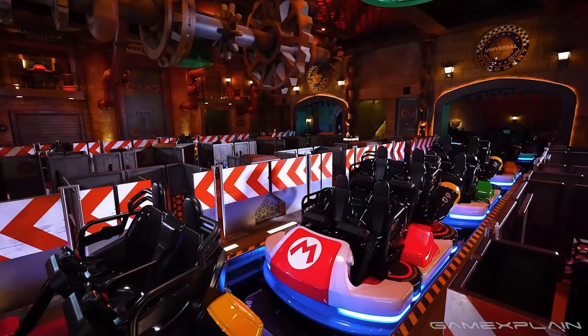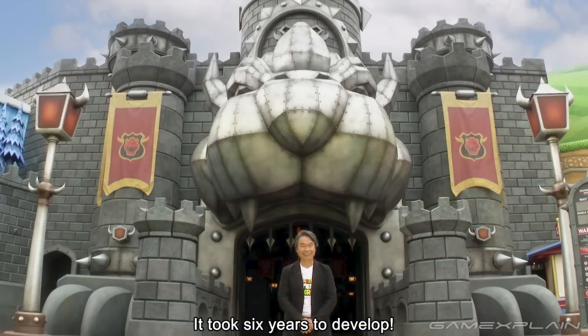Now we've seen images of the ride, we've seen what it looks like in the line leading up to it, and all sorts of info like that, but this is our first footage from inside the ride itself. Now just to be safe, we're not going to show the footage here, but we will link it in the description.